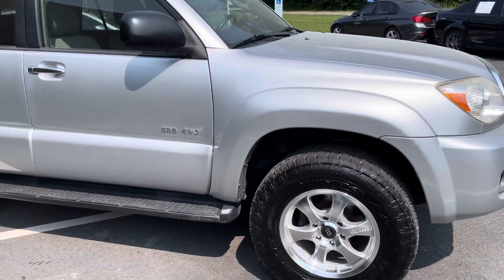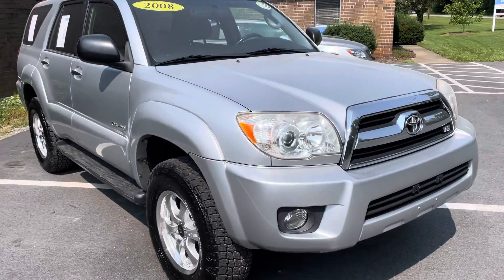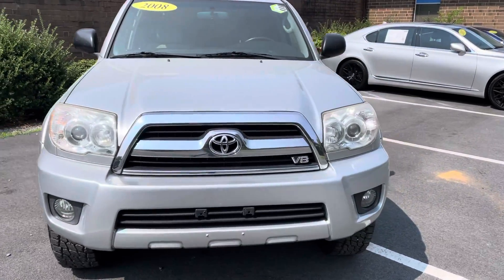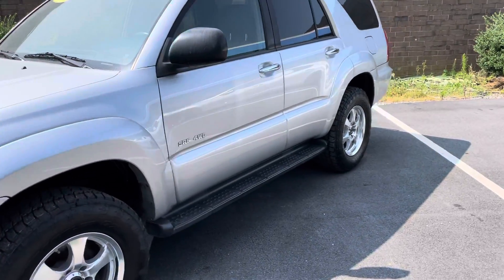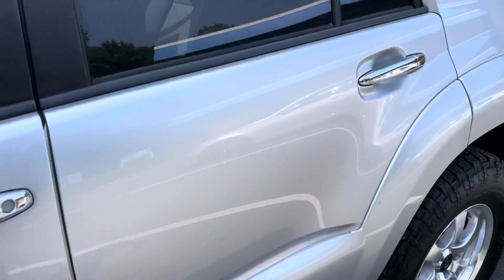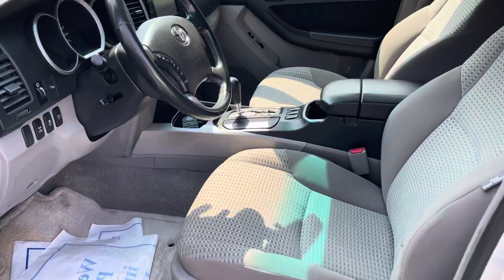Everything works with it. It does have an aftermarket radio giving you Bluetooth capabilities and a touchscreen. It is the V8, and of course we always have the big question on the V8 — the timing belt, water pump, and spark plugs have been replaced. We can confidently say yes on this. I believe it actually says so on the Carfax as well as in the engine bay. Interior is extremely clean.